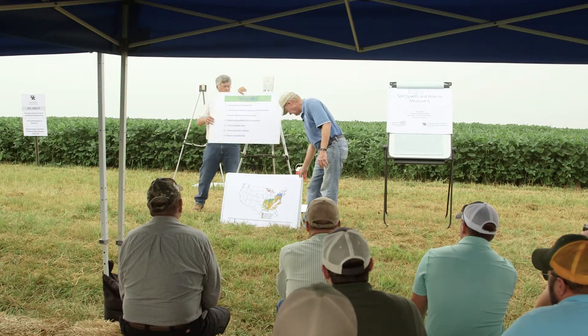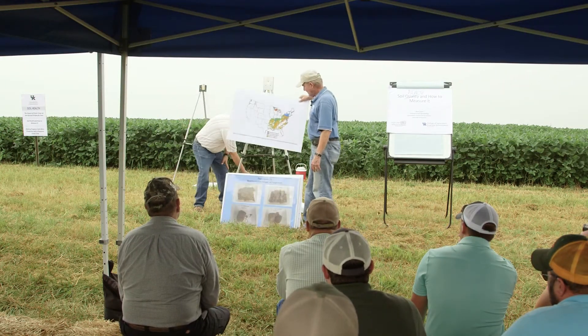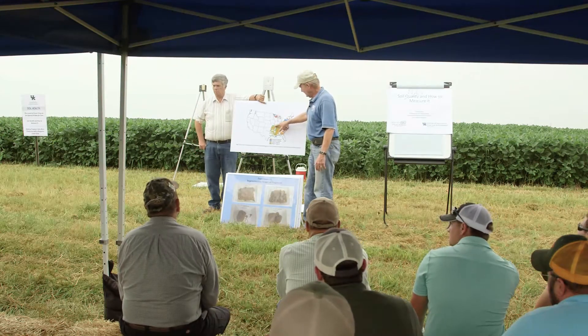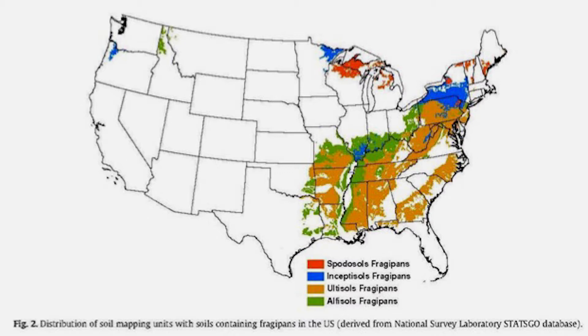It's a significant reduction in yield. And it not only occurs in Kentucky, but it occurs in most of the eastern part of the United States. So it's a pretty big problem nationally.